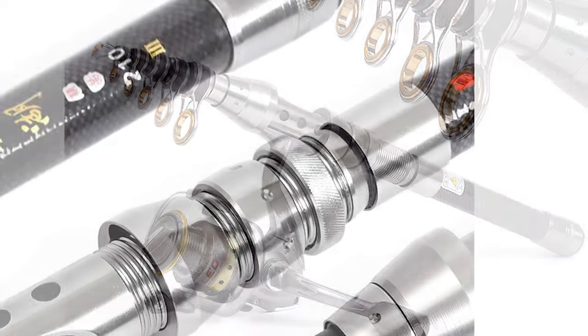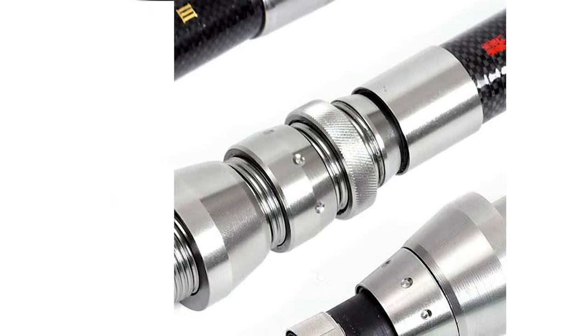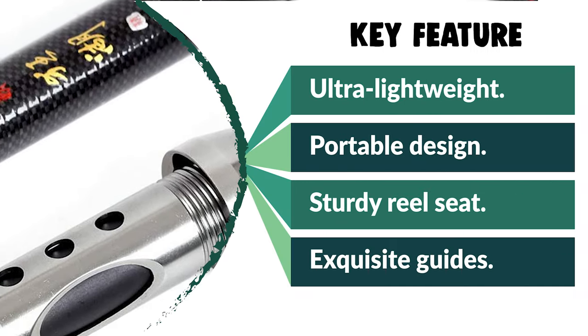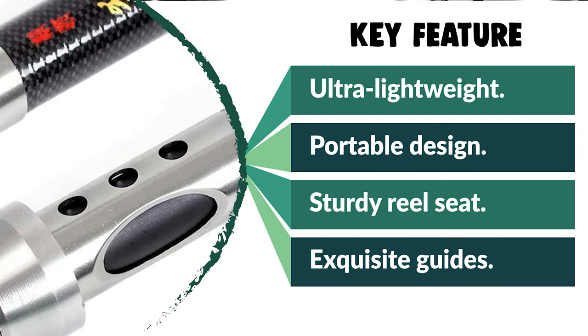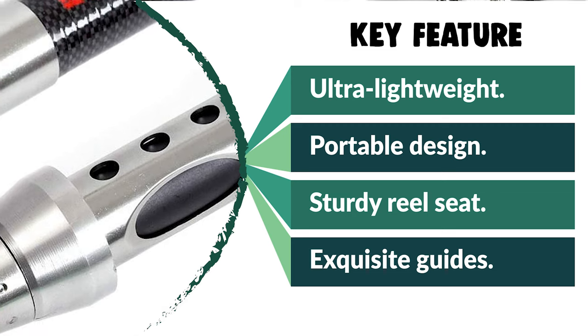The Marijan Jackgold Telescopic Fishing Pole is portable and compact when closed. Its retractable handle design allows you to travel to your favorite fishing spot and enjoy fishing whenever and wherever you want.